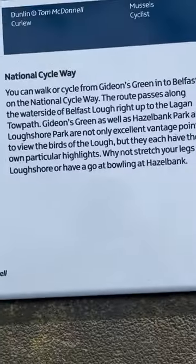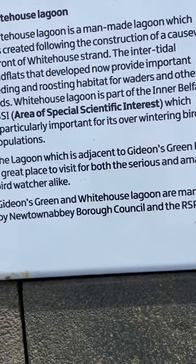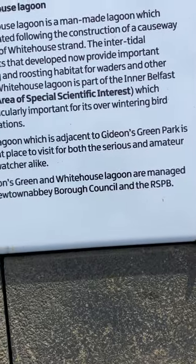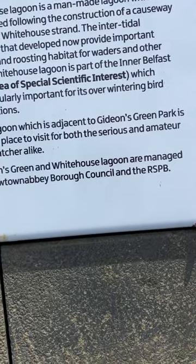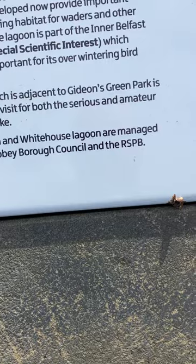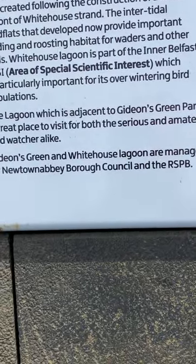It's also the national cycleway. Here's what it says about White House Lagoon: 'White House Lagoon is a man-made lagoon created following the construction of a causeway in front of White House Strand. The intertidal mudflats that developed now provide important feeding and roosting habitat for waders and other birds. White House Lagoon is part of the Inner Belfast ASSI — Area of Special Scientific Interest — particularly important for its overwintering bird populations. The lagoon adjacent to Gideon's Green park is a great place to visit for both the serious and amateur birdwatcher alike.'